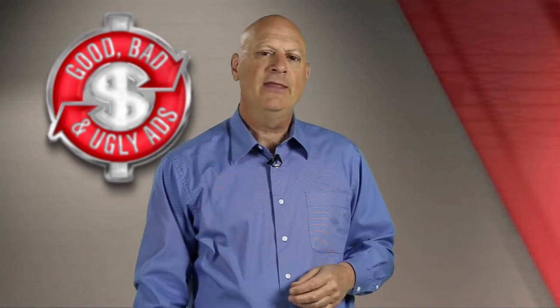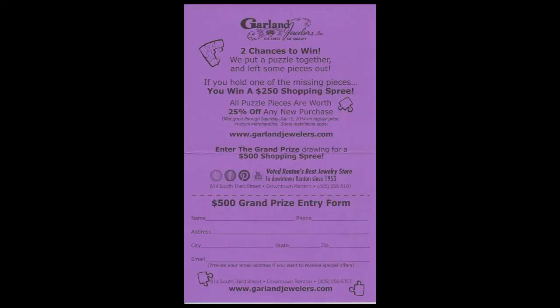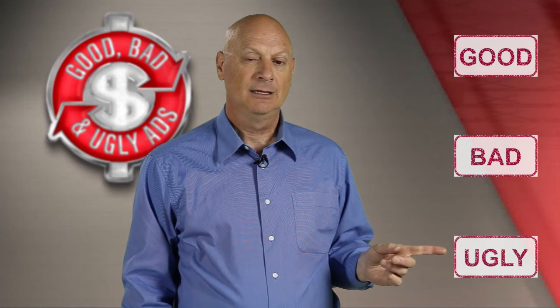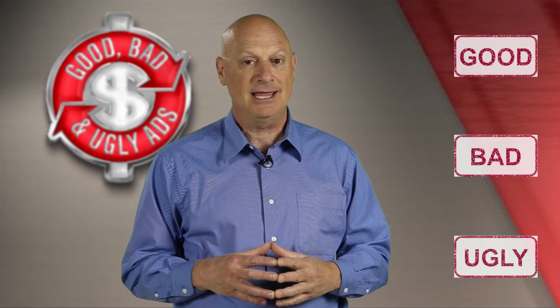So, do you think this is good, bad, or ugly? Pause the video, take all the time you need to make your determination, and then come back and vote. Do you think this marketing effort is good, bad, or ugly? Click on whichever vote you want to make, and find out what the marketing master has to say.